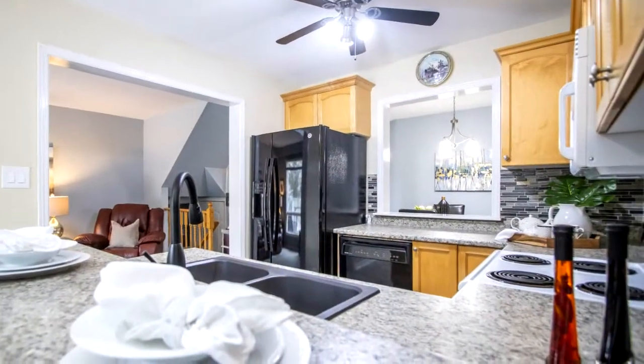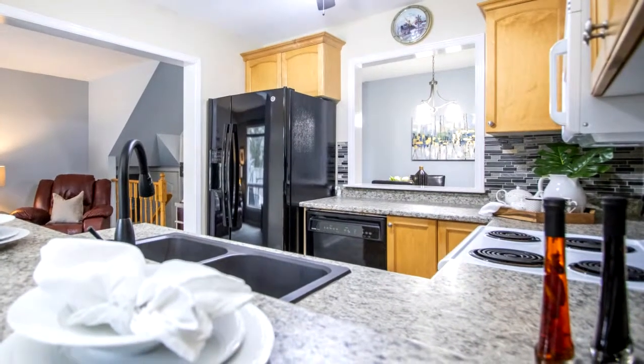This is a great starter home or a family home. You won't be disappointed. Book your private showing today.